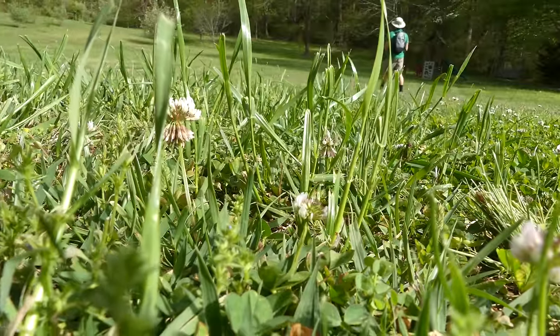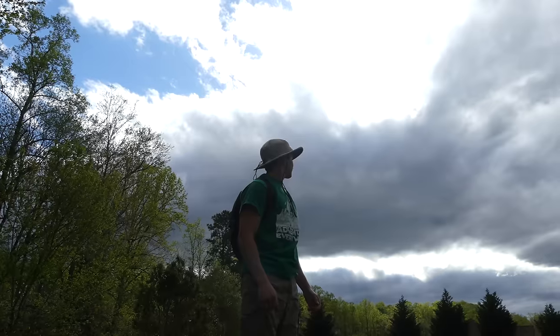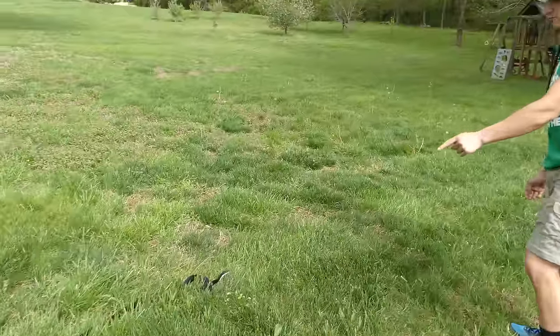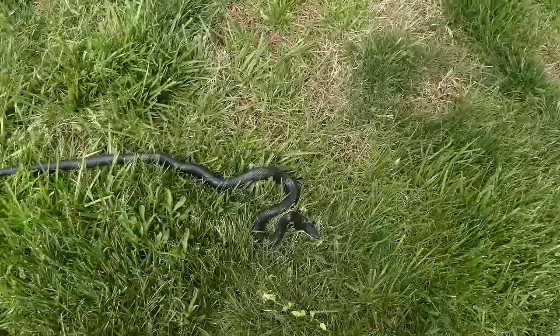After about an hour of searching the pond and yards around my neighborhood, I finally found what I was looking for. Now look at that - that is the first real snake of the year. That guys is a beautiful black rat snake.